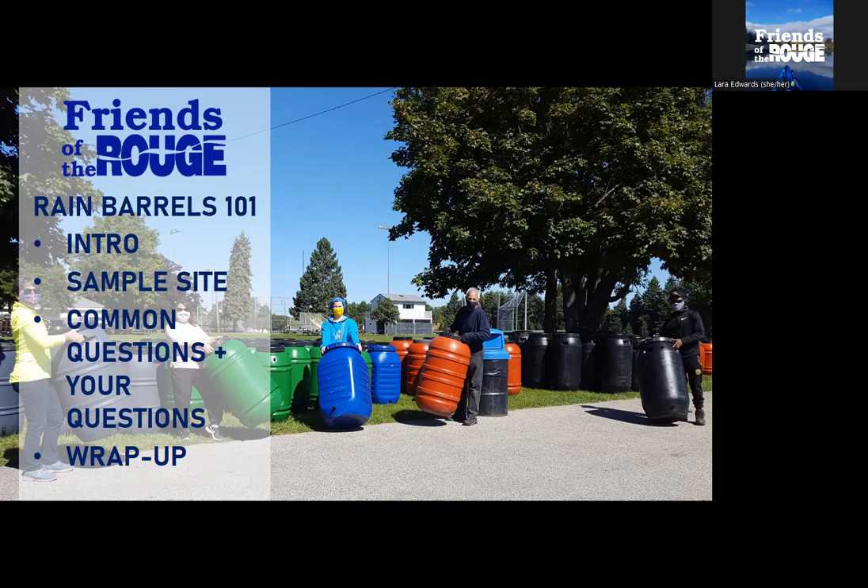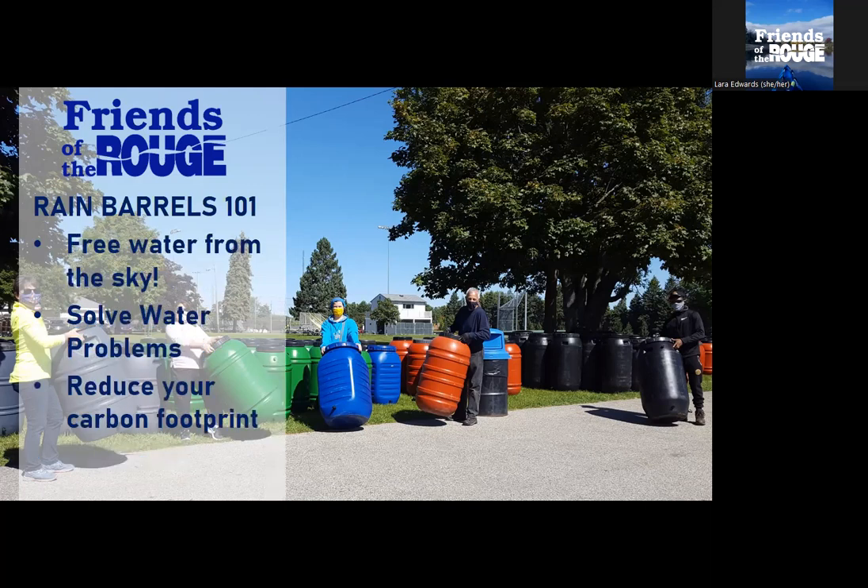We'll wrap things up and probably get you out before one o'clock. So, intro and rain barrels — some of the benefits. I've highlighted three main benefits that tend to work for most people. One is the free water from the sky — it just makes sense. We've got this water coming down, it's causing flooding problems. Why are we spending money on water when we can use that free water for our plants outside? It appeals to people's sense of environmentalism and frugality.